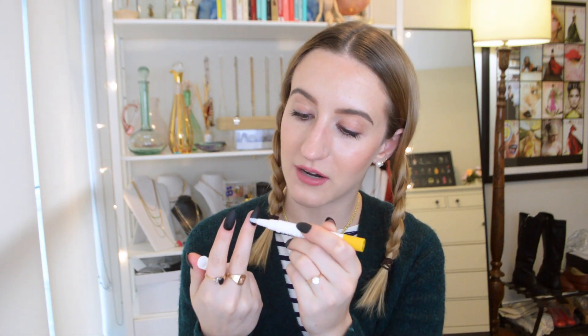Another product I leave beside the bed is the CND Solar Oil — it's a nail oil. These nails are fake; I just put them on for Halloween. I'll apply some of this oil right around my nail cuticles and it helps to moisturize right where you need it.